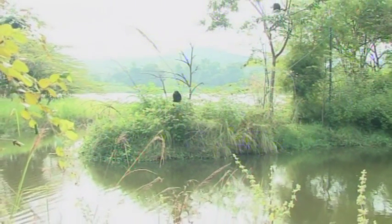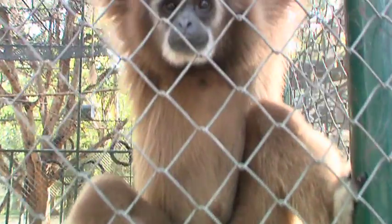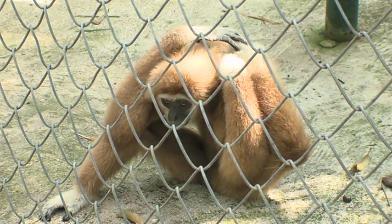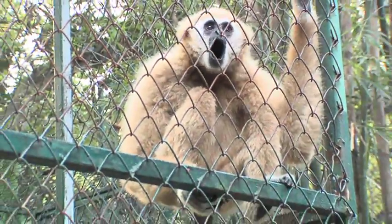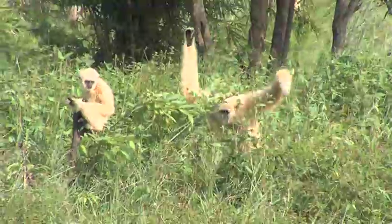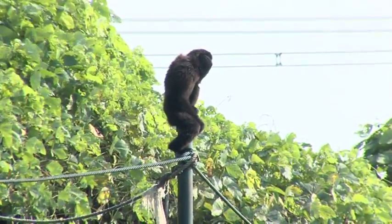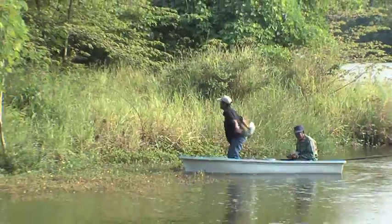A lot of the animals we have at the rescue centres have been abused or neglected for too long and have either physical disabilities from this treatment, or just are not psychologically capable and prepared to go back into the wild. The gibbons on the islands have the best chance for that, considering the lifestyle they're leading here. The main thing they're lacking is the knowledge of finding fruiting trees at the right time, because obviously we're supporting them with food.